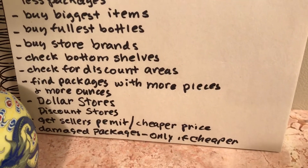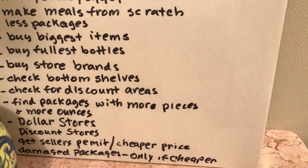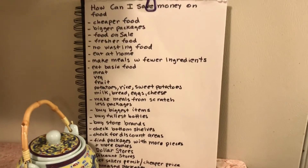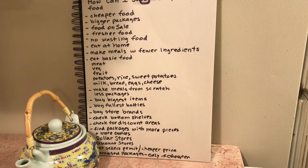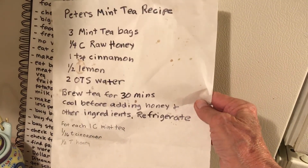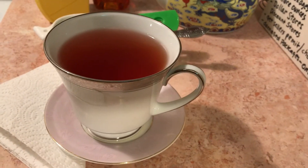Buy damaged packages as long as what's inside is okay, only if it's cheaper. I never buy dented cans or dented packages unless they're cheaper. So these are my ideas on how to save money on food, and I'm going to be doing a bunch more ideas as I think of them. God bless you all.